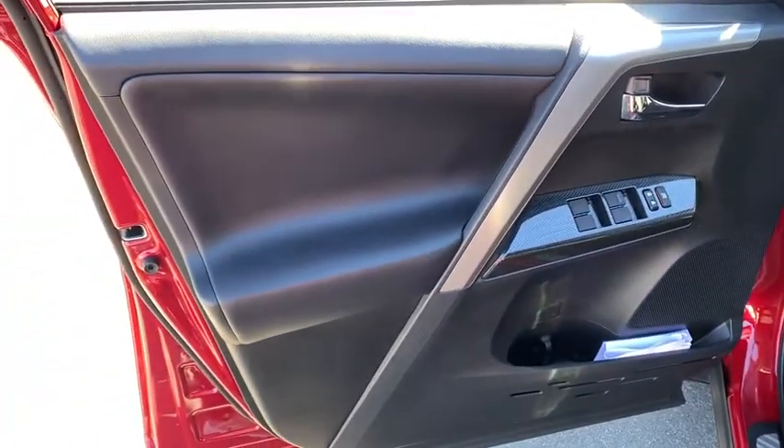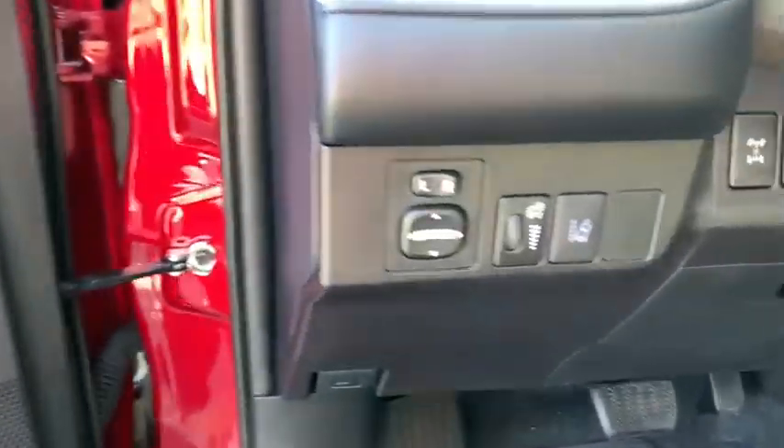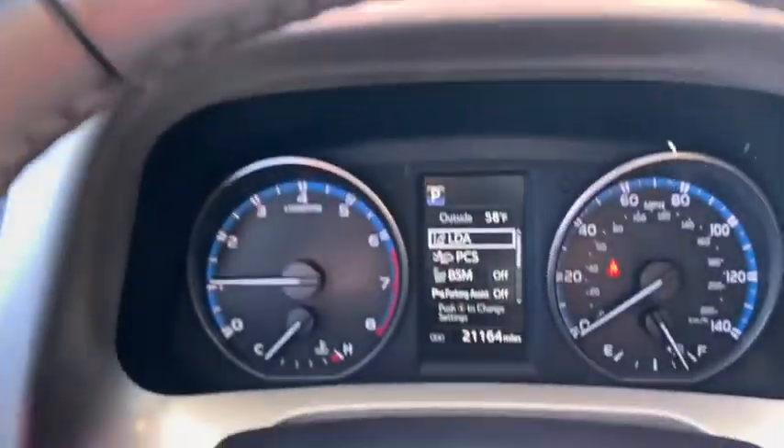dual airbags, leather-wrapped steering wheel, alloy wheels, power steering, four-wheel disc brakes, CD player, fog lights, power windows, rear window defroster, trip computer, electronic stability control,